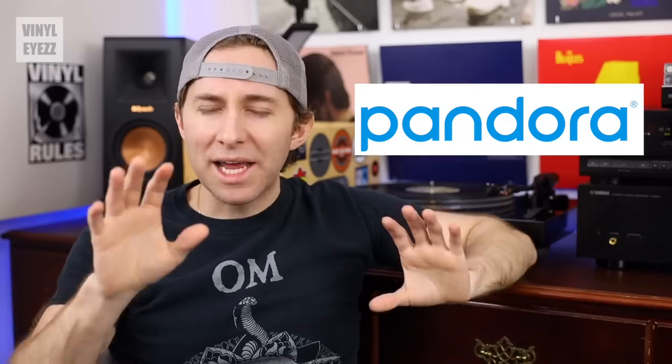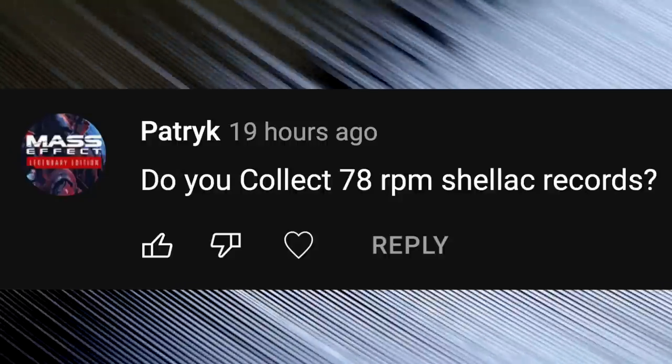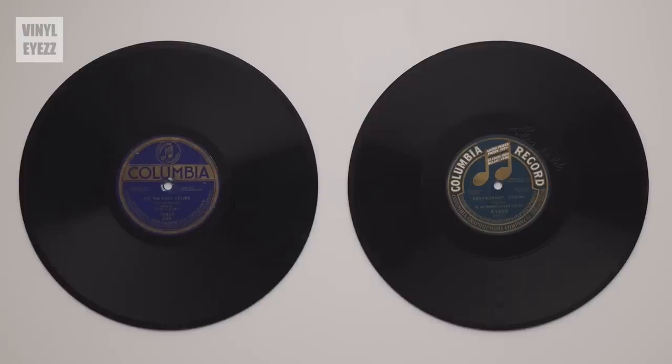What streaming service do you use? I had Pandora for a while — it was okay, but recently I switched to Apple Music and I really like it. I love that you can actually listen to entire albums start to finish instead of it being just a radio-station type of deal like with Pandora. What I usually do is listen to albums on there, and if I really like them, I'll pick up the record. Do you collect 78 RPM shellac records? I only have about three 78s in my collection right now because I don't have a record needle that can play them, but I think they're very interesting and definitely unique pieces of audio history.